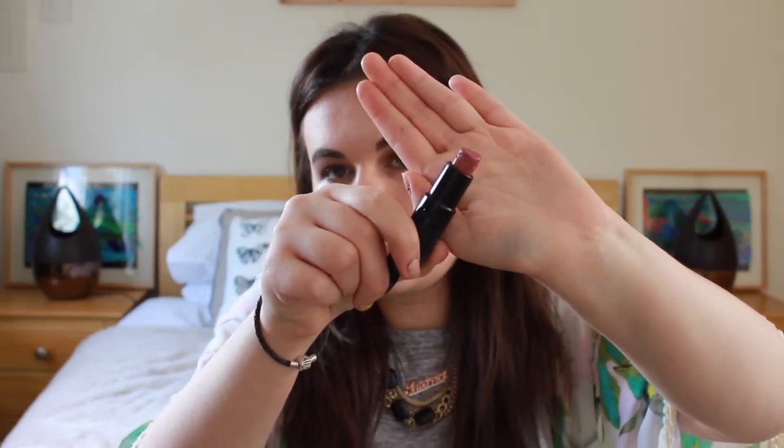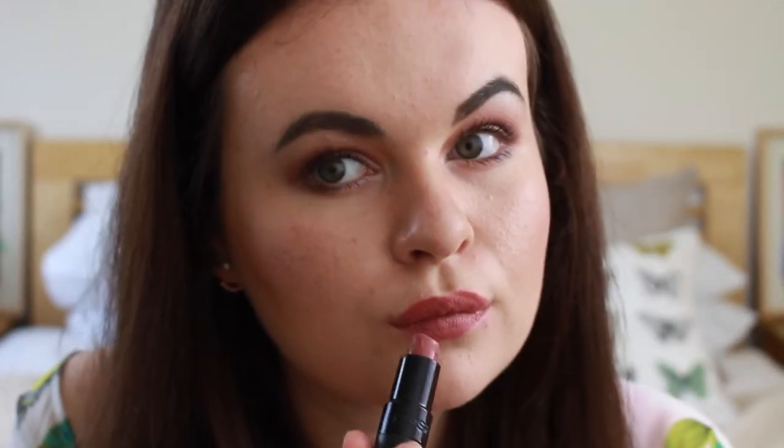Second up, we have this lipstick from GOSH, which you can get in Superdrug. This is a darker nude shade — I'd say it's like MAC Faux but quite a bit darker. If you want a bit more of a dramatic lip, it's not a dark plum or anything, just more of a dark rosy pink color. This is in shade 122 in Nougat. I also have a matching lip liner from the GOSH range and they go really well together. I really like the packaging — it has a matte finish.